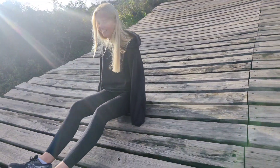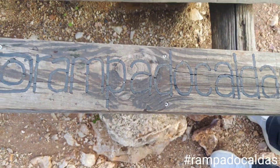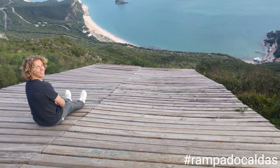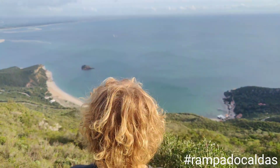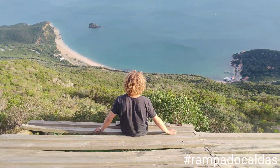The ramp can be a little bit terrifying, but when you start focusing on the view instead of falling off the ramp, it is very nice. It's one of the best views I've had for this amount of work. It is called Rampa do Calados if you want to know more about it.